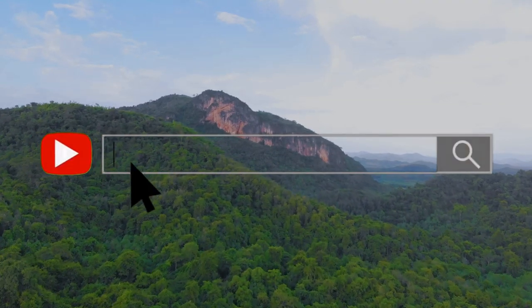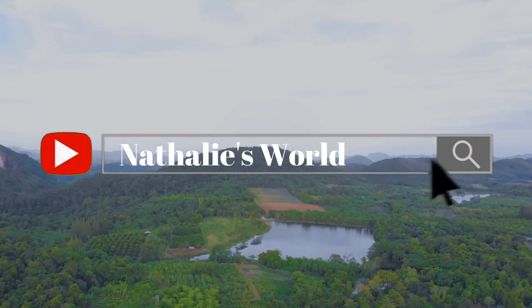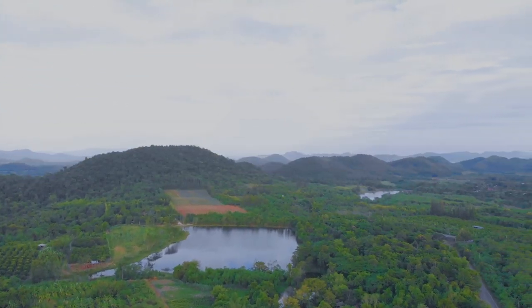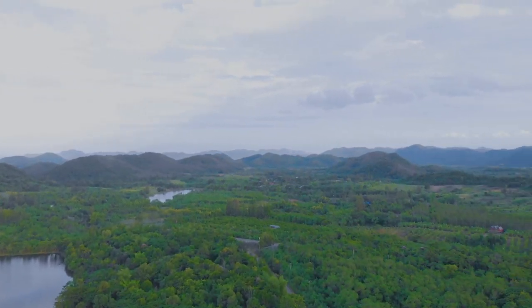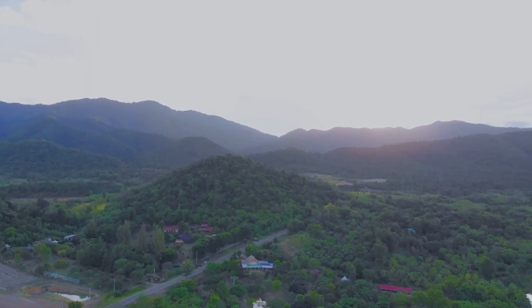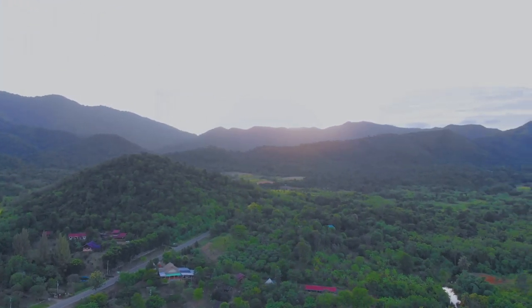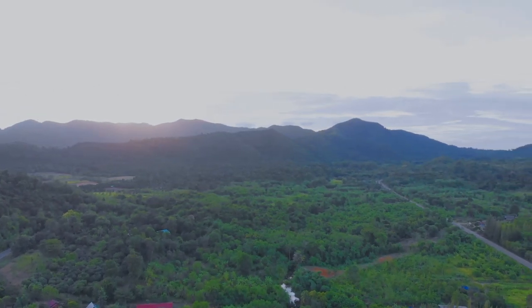In my previous episode I told you about Khao Yai, a famous national park in Thailand where you can see wild elephants and many other animals and birds. I really recommend watching it because it's very interesting and informative — check the link above to start.